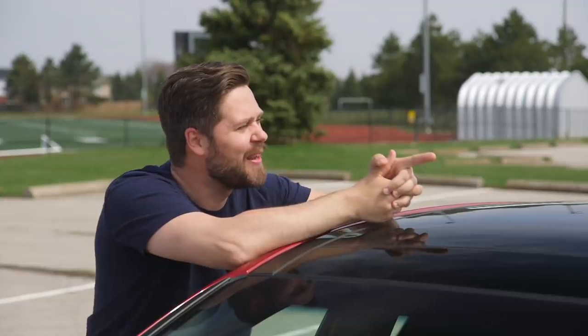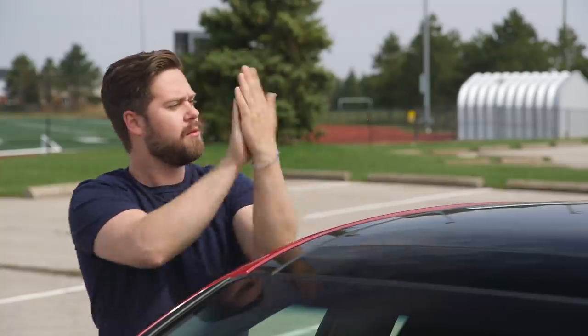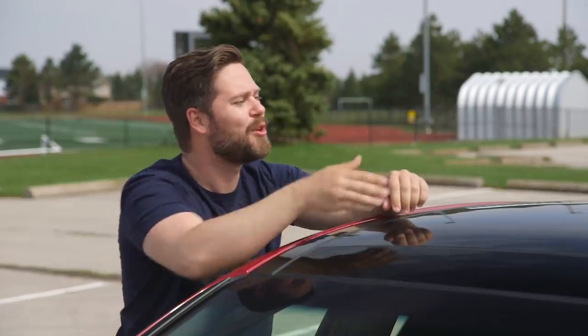Would you rather have a cat with a human face, or a dog with human hands? Definitely a dog with human hands. Imagine the high-five trick with your dog.